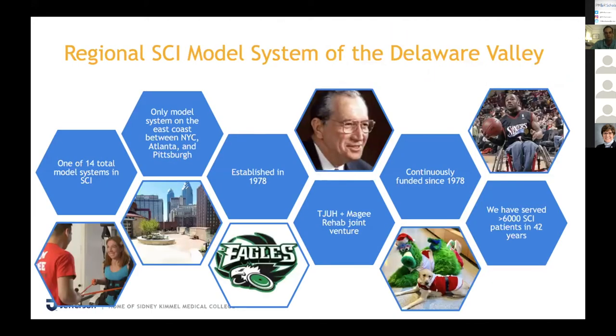We also have a model system in spinal cord injury — one of 14 model systems. Our territory is basically north to New York City, south to Atlanta, and west to Pittsburgh. It was established in 1978 and has been continuously funded since then. Since its inception, it's always been a joint venture between Jefferson and McGee. In the last 42 years, we've served over 6,000 spinal cord injury patients.